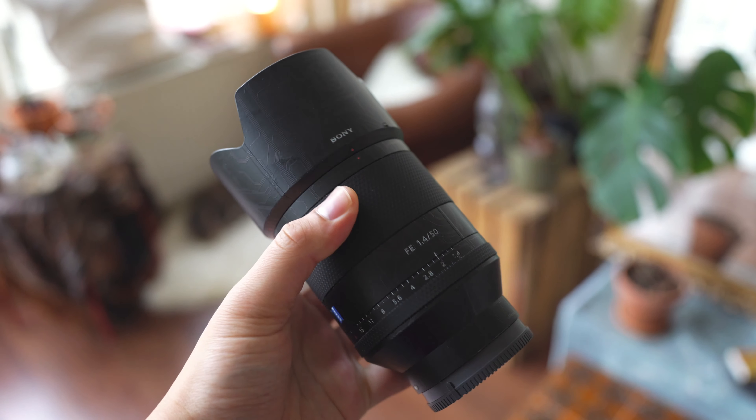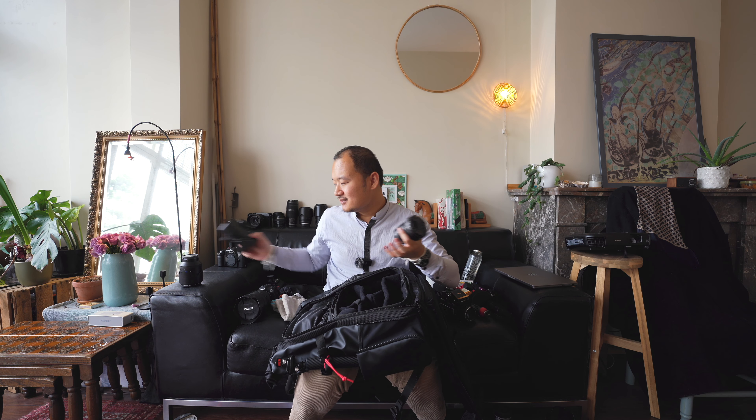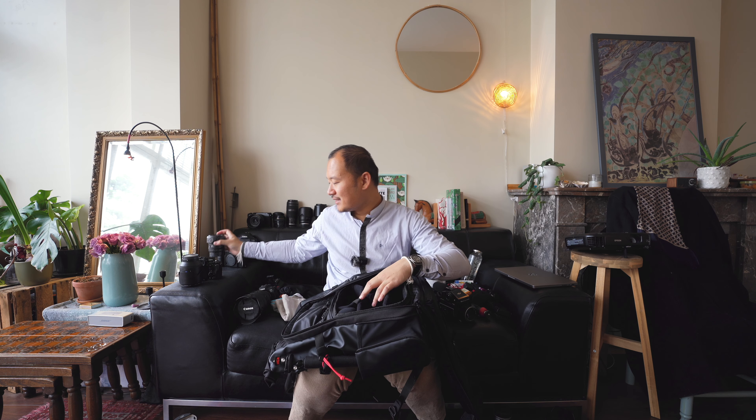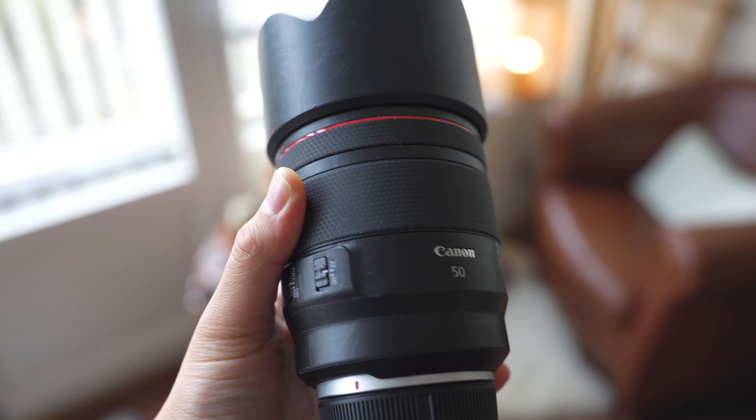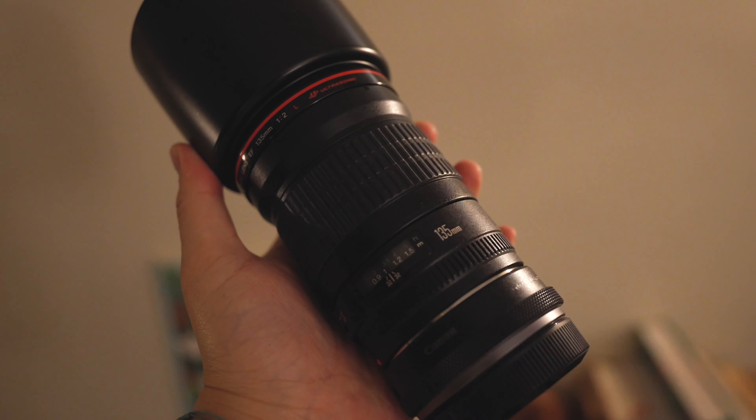I invested more into the Sony system because at the time of starting the project I didn't feel like buying the C70 or R3, and the R6 Mark II wasn't out yet. I needed unlimited 4K recording time. Another lens I like to carry on the Sony side is the 50mm f/1.4 — since it's not my main system, the 1.4 is fine, I don't need the 1.2. The 1.2 is a great lens, but I can't justify it for a secondary system.